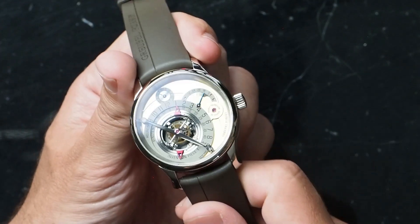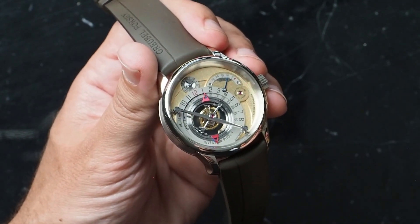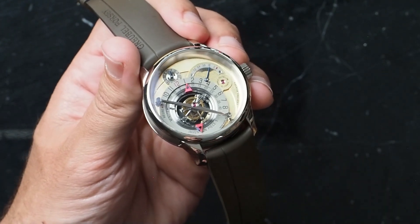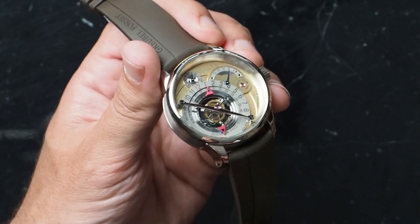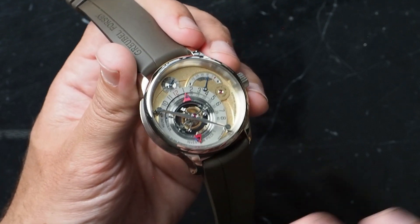The finishing: if you look at, for example, a Philippe Dufour Simplicity or any of these watches considered to be at the tip-top of finishing, the overall feeling that you get when looking at them is sort of like a creaminess. The bridges are finished in a super frosty, creamy, amazing way — the Geneva Stripes, the Anglage, very smooth, nothing sharp in there. Creamy is the best way I know how to describe it.